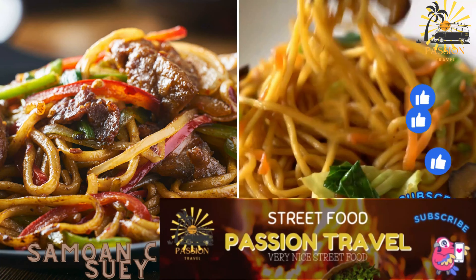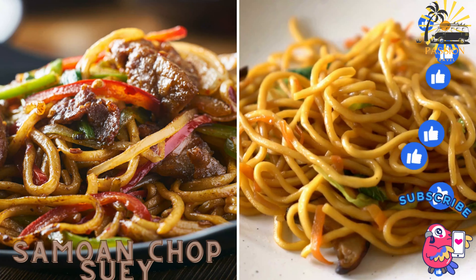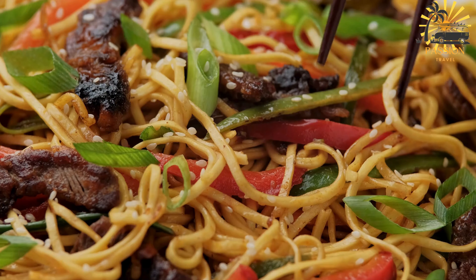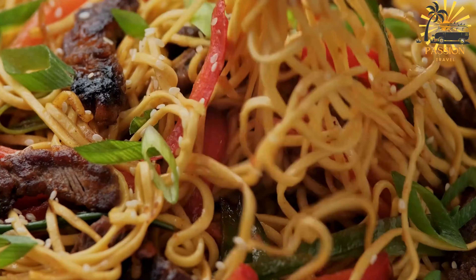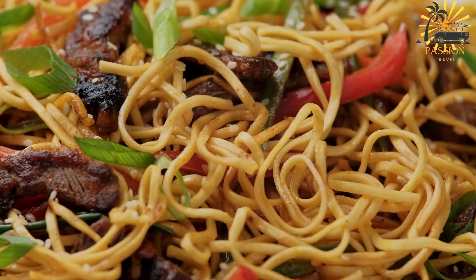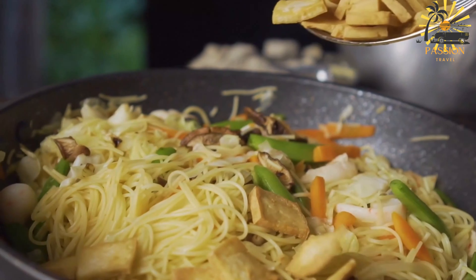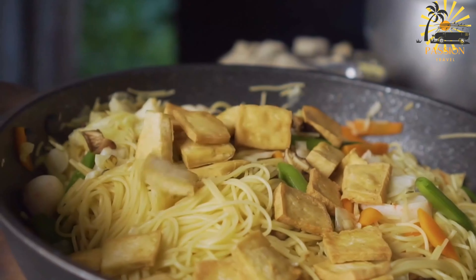Samoan Chop Suey — a local version of stir-fried noodles with vegetables and a choice of meat, often chicken or beef. Samoan chop suey is a popular dish in Samoa that draws influence from Chinese cuisine but has its unique Samoan twist. It's a stir-fried noodle dish featuring a combination of vegetables, meat, and sometimes eggs.